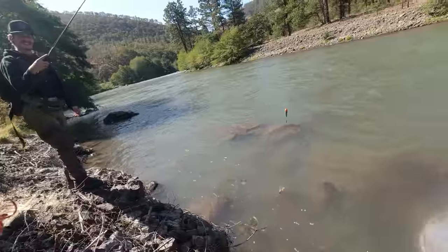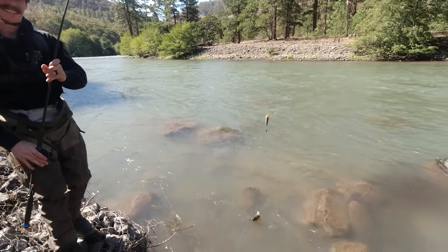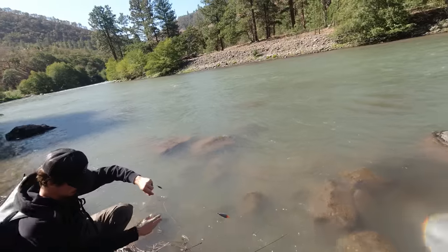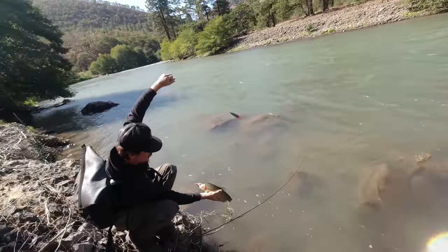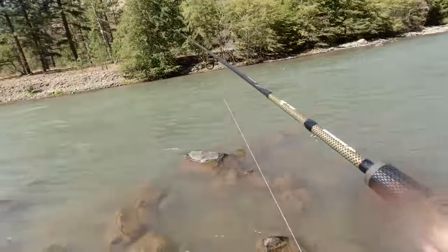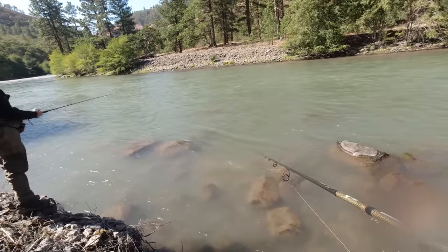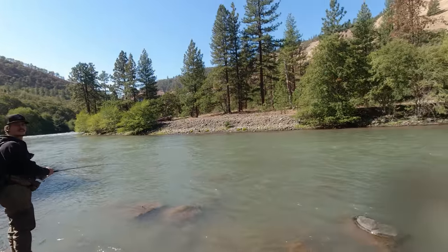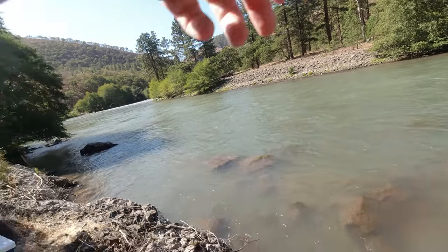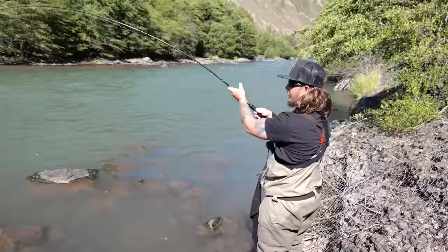I got the bobber down. Look at that beautiful trout — I literally just got done saying there's a big trout in here, the thing is gorgeous. First cast of the spinner — yeah, first cast of the spinner. Just let that big trout go. Let's go, bro!